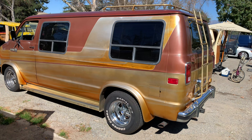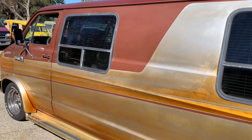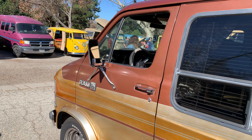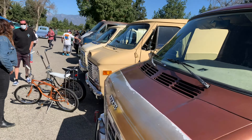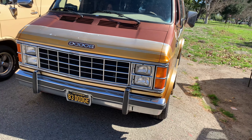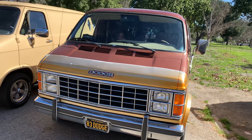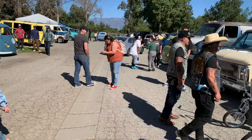I've got my '83 Dodge van here and if you want to see a video on it, I'll put a link up at the top. I've got a whole video on this van on my YouTube page. We actually did the Lemons Rally back in 2018 in this van — I've actually owned it almost three years. You can see it's a pretty good crowd here with a decent selection of vans.